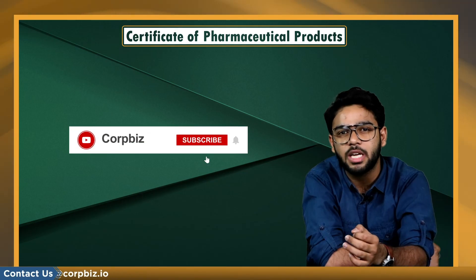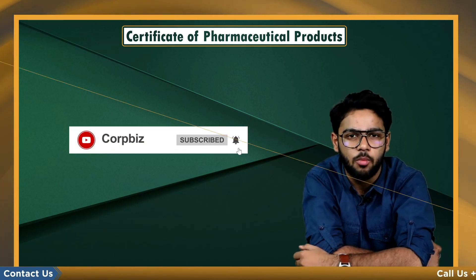So this was all about COPP certification. For more such content, subscribe to our channel. Thank you.